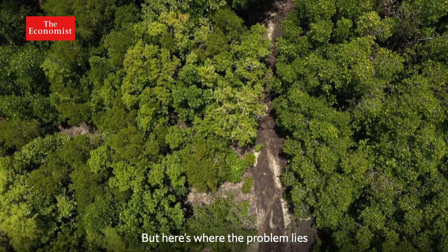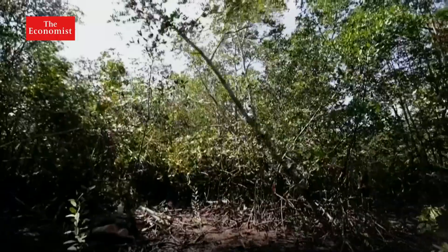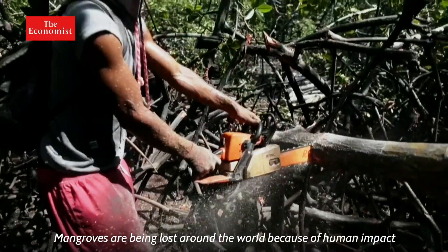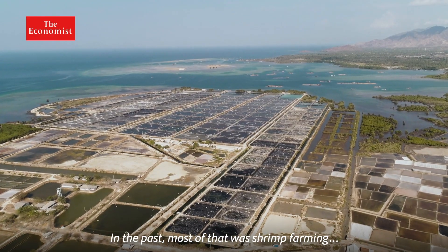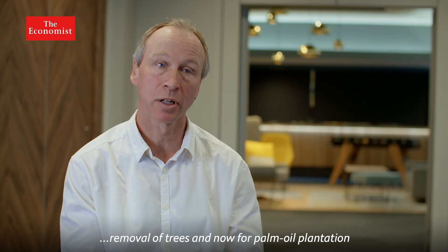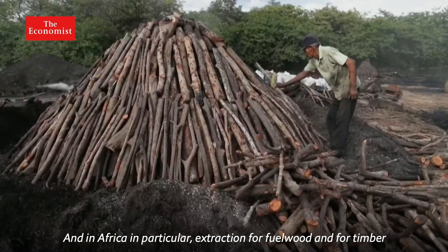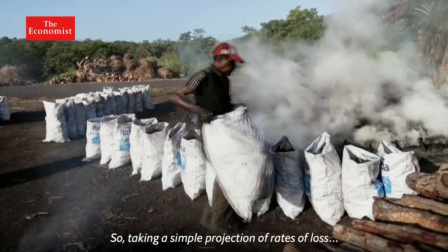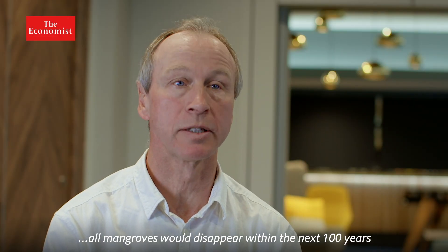But here's where the problem lies. Barely half the world's original mangroves remain. Mangroves are being lost around the world because of human impact. In the past, most of that was shrimp farming and removal of trees, and now for palm oil plantation, coastal developments like hotels and roads, and in Africa in particular, extraction for fuel wood and timber. Taking a simple projection of rates of loss, all mangroves would disappear within the next hundred years.